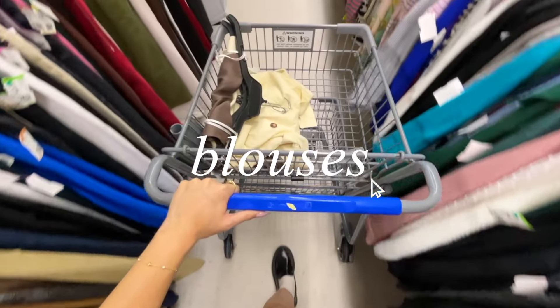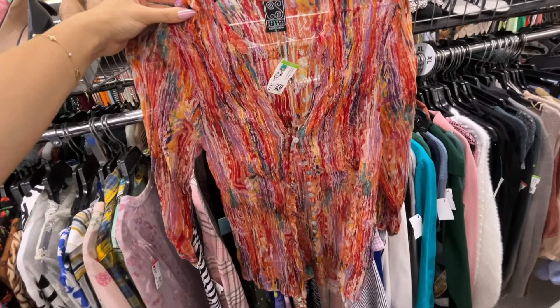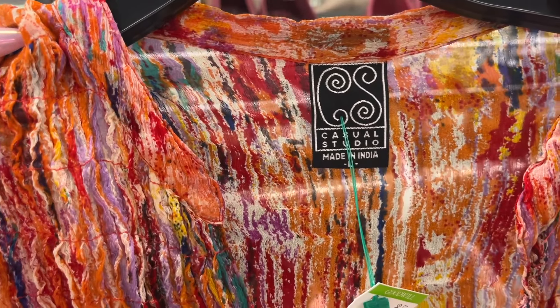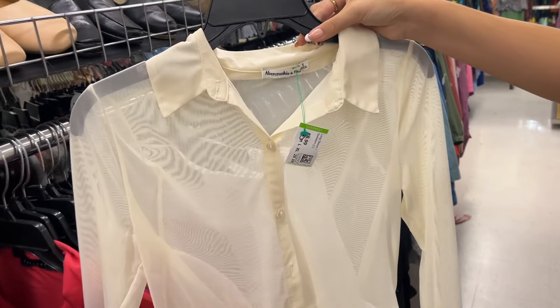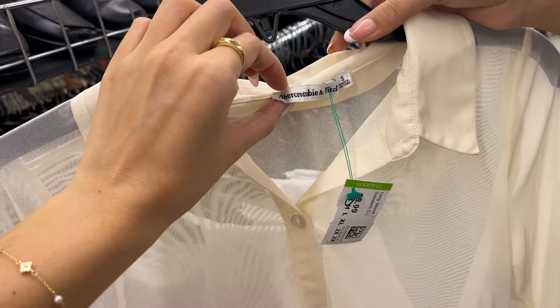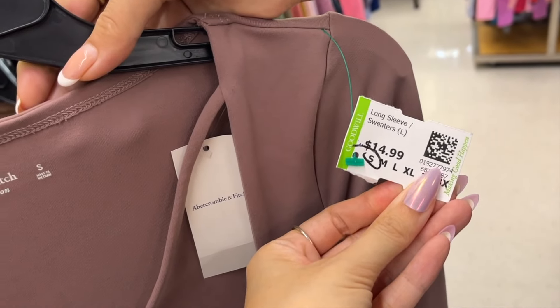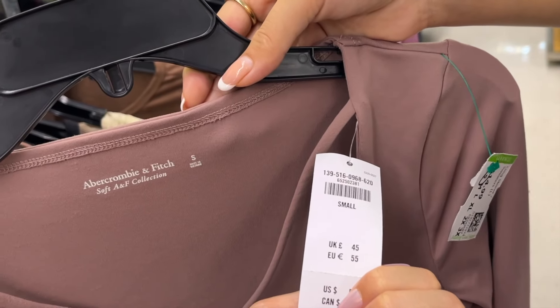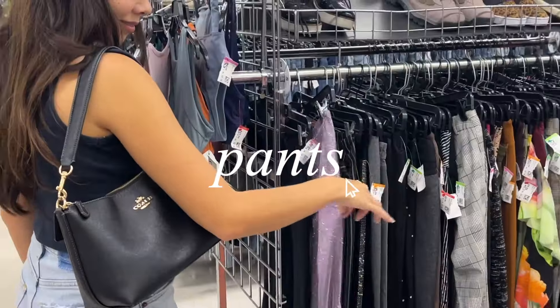Then we moved along to the blouses and the fun colors on this top immediately stood out to me so I definitely added that to the cart. I don't know if someone just donated a bunch of Abercrombie and Fitch, because Kiki kept finding so many of their pieces — like this cream blouse and a long sleeve bodysuit that was brand new with tags — so sister tried on both of them.